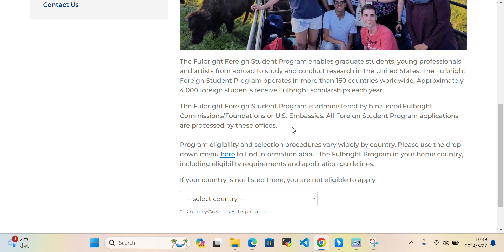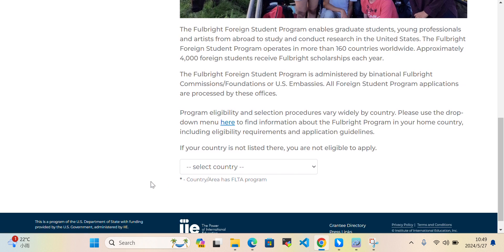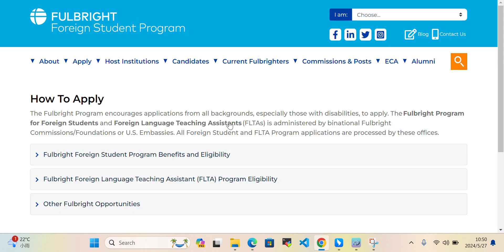Eligibility and selection process procedures vary by country. They are saying that every country has its own procedure for applying and eligibility criteria, so you need to use the drop-down and click here to find your country's specific information.